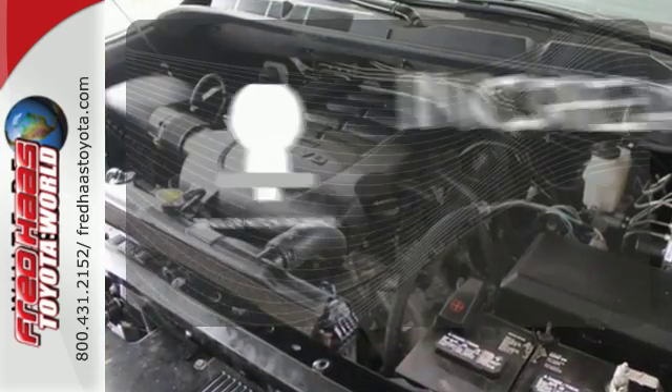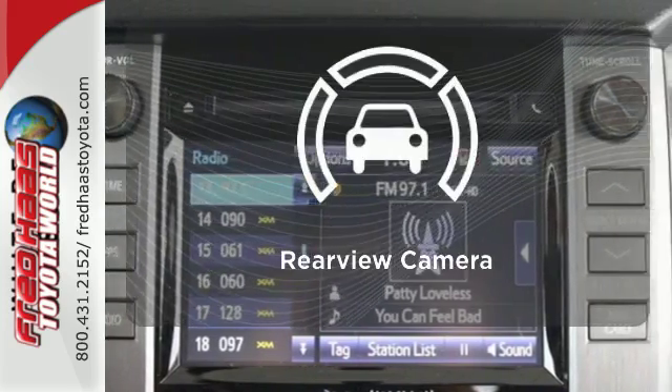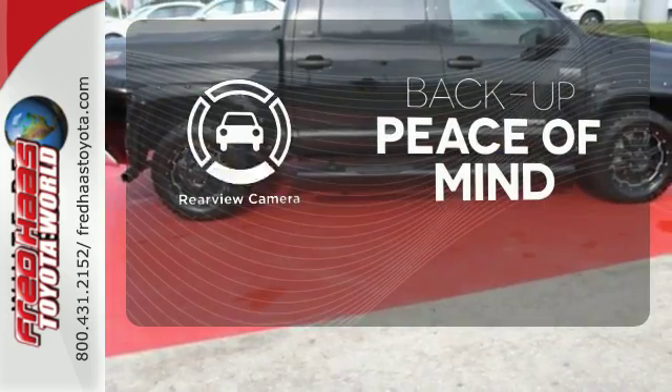You're set to handle any job or haul any of your toys with the Trailer Hitch Receiver. Hindsight is 20-20 with a backup camera.